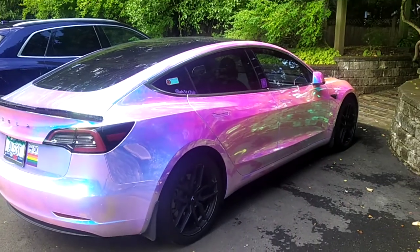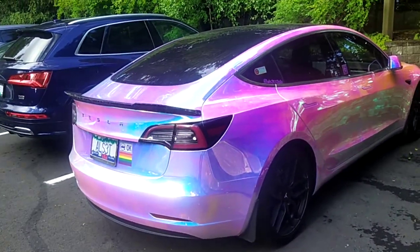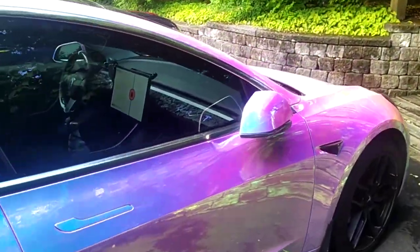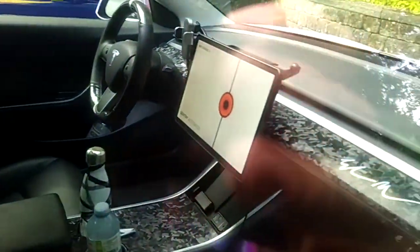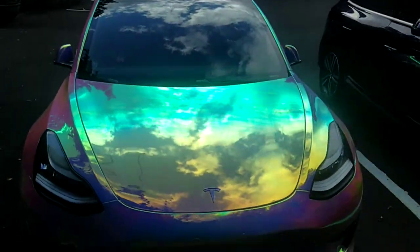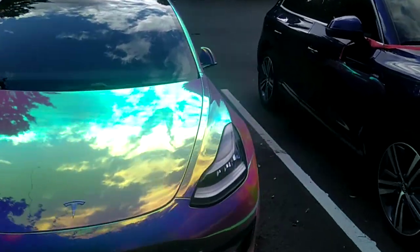I almost cracked laughing when I saw it driving through the park and parked over here. This is the most hideous, ridiculous, ridiculous wasting of money Tesla ever.